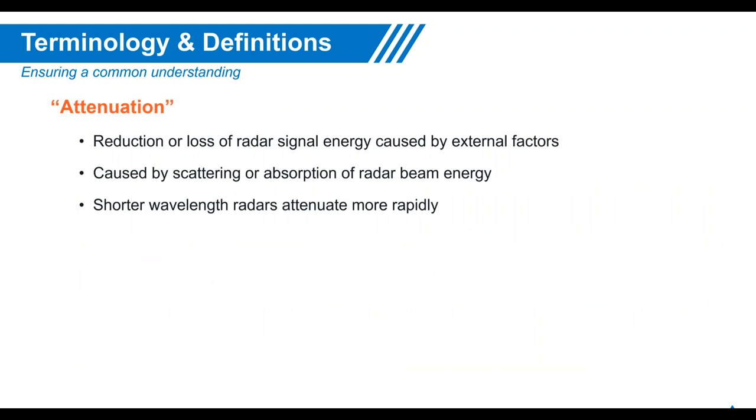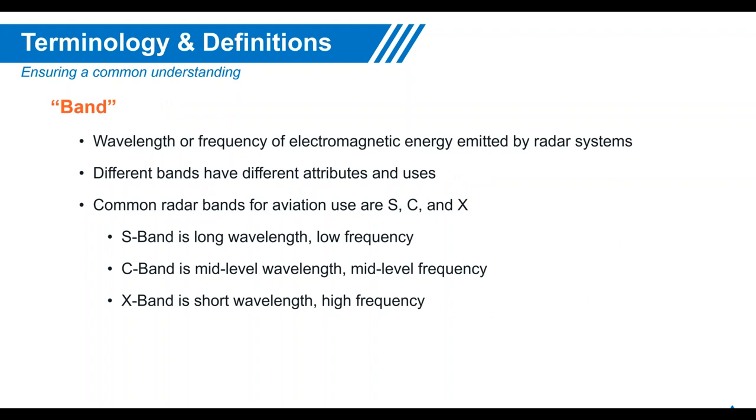Attenuation is the reduction or loss of radar signal energy caused by external factors such as scattering or absorption by a storm. With shorter wavelengths, attenuation occurs more rapidly compared to NEXRAD facilities. Different bands exist for different radar types: the S-band is more associated with NEXRAD ground-based radar, while the X-band is used for airborne weather radar, using shorter wavelengths and higher frequencies.